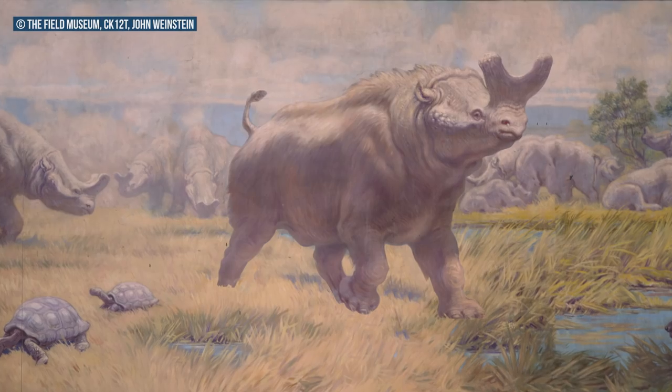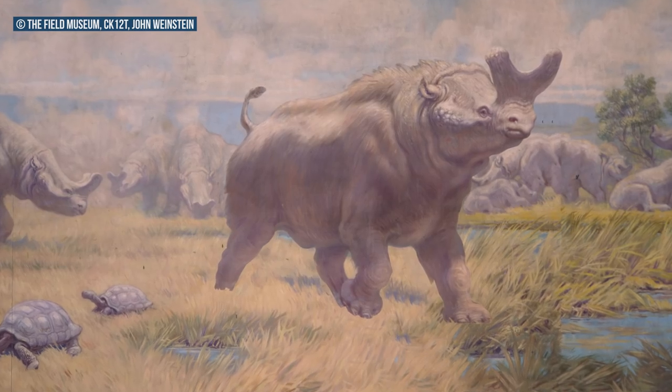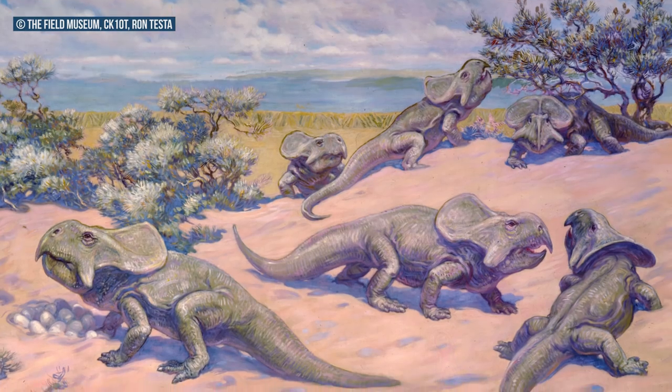One of the most incredible things about Knight's literally massive accomplishments was that he was legally blind. When he was six, he was hit in one eye with a rock, sustaining permanent corneal damage, and later developed an astigmatism in the other. So the murals for the Field were completed with his left eye just inches from the canvas.